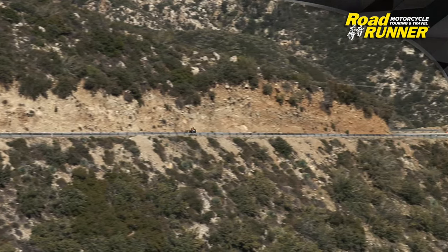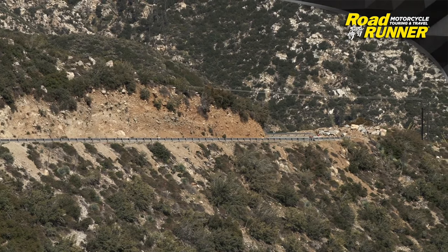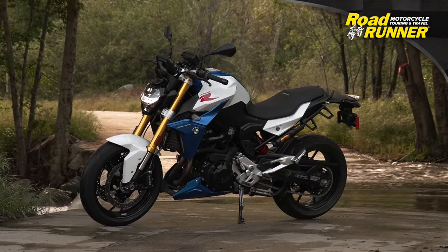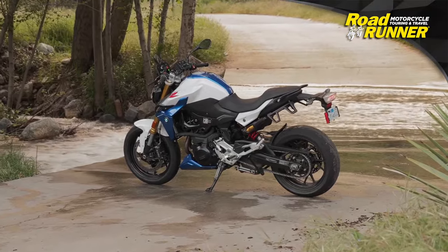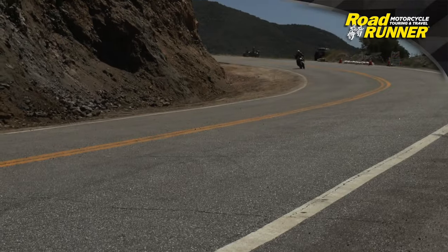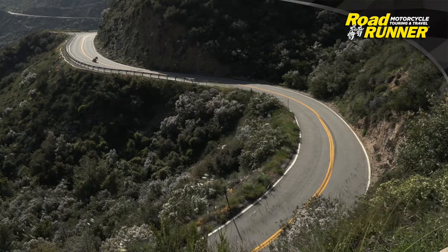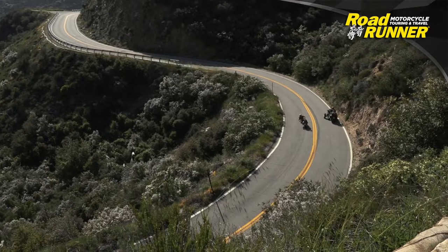If you're able to find a base model F900R for its $8,995 retail price, consider it a unicorn and buy it immediately. That's a good deal for a new 900cc BMW motorcycle. Most likely, however, what you'll find is a model outfitted as the one I tested, which at nearly $12,000 is up against some seriously sportier competition, such as KTM's 890 Duke R. I suggest asking your local dealer when the BMW Motorrad semi-trailer with the corporate test fleet will be in town and taking the F900R and a bunch of other models for extended test rides.